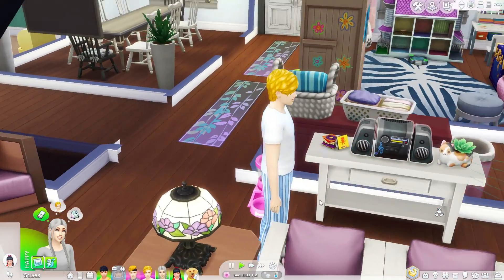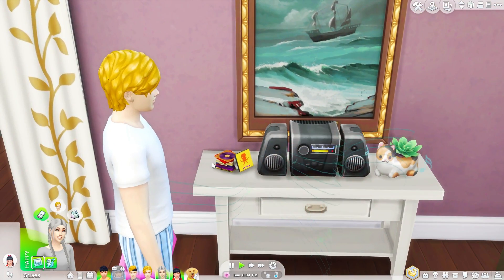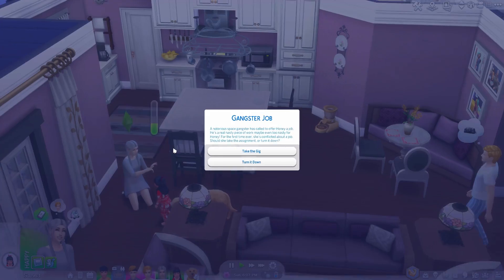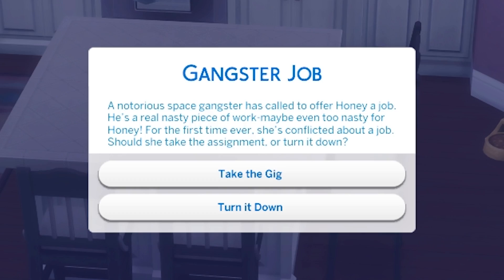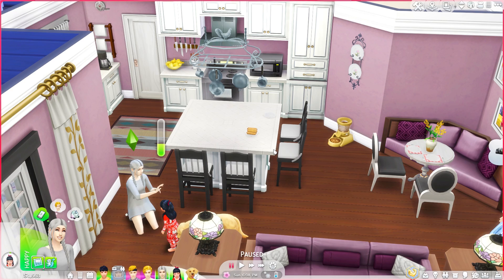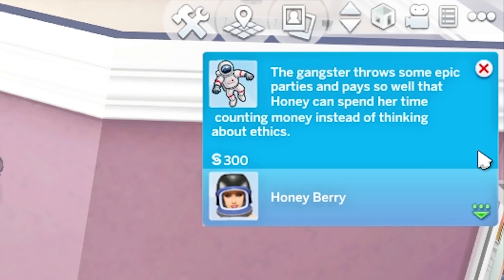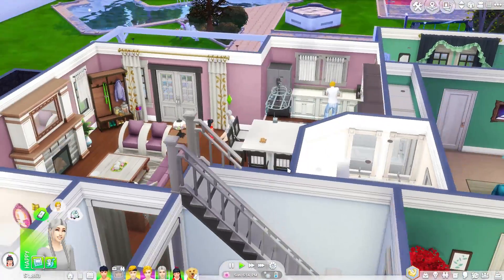Oh my god wait — that's a Poppy song! I know that, that's awesome! I didn't know she was in this game! Gangster job — excuse me. A notorious space gangster has called to offer Honey a job. He's a real nasty piece of work, maybe even too nasty for Honey. Should you take the assignment or turn it down? I want to take it. She got 300 bucks! The gangster throws epic parties and pays so well that Honey can spend her time counting money instead of thinking about ethics. Oh my god that was such a good decision. Oh she's teaching her how to talk — that's super cute.